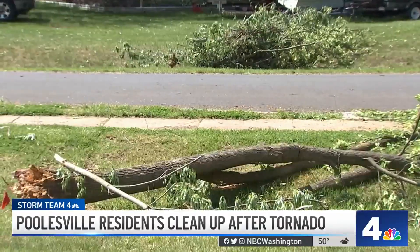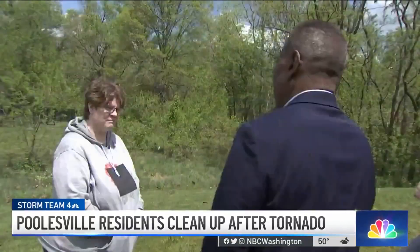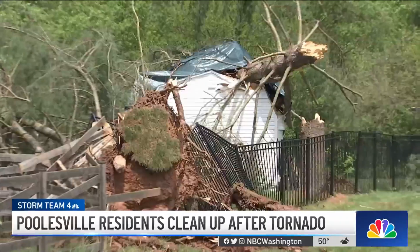Small trees came down, big ones too, doing a number on some decks and fences. The Sotans weren't at home when the storm hit — they arrived to this.